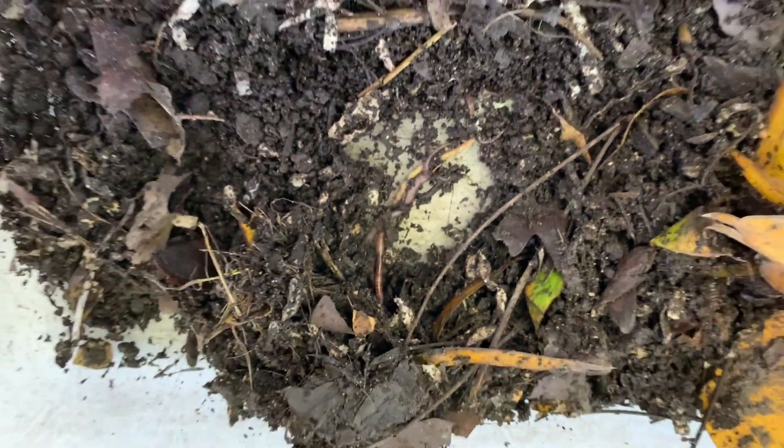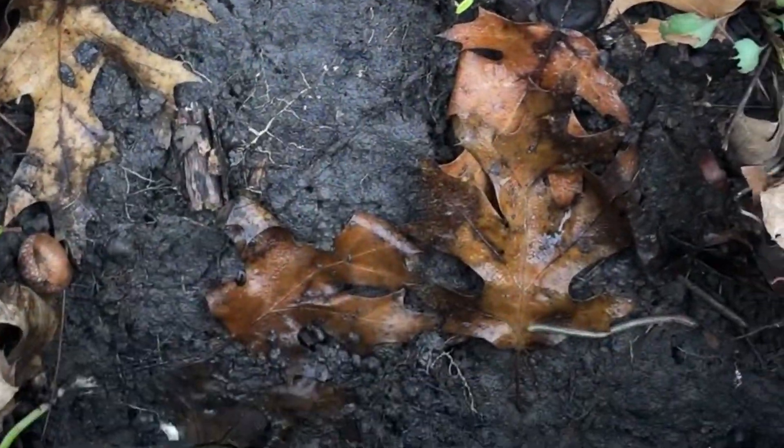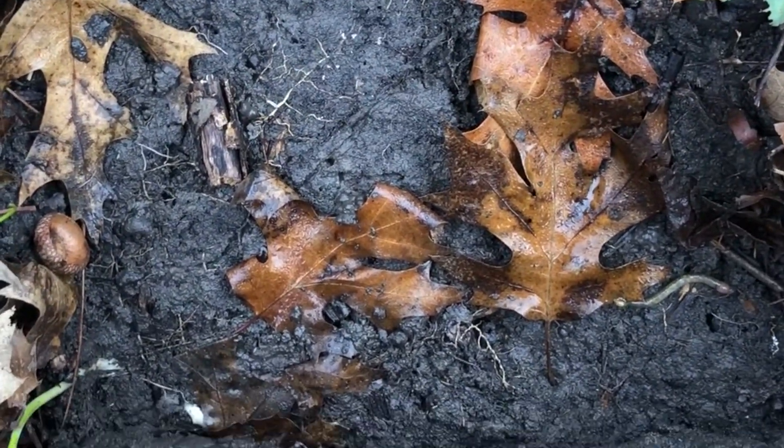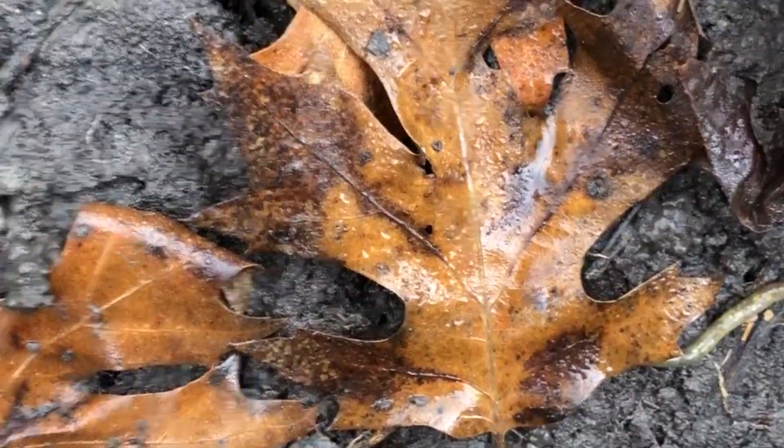We can see evidence of decomposition in the dirt outside. In fact, a great place to look for decomposition and decomposers is by turning over logs, rocks, and leaves. You see all that dirt? That's compost! We can even see a worm — what we call a decomposer — on the right side of the screen.